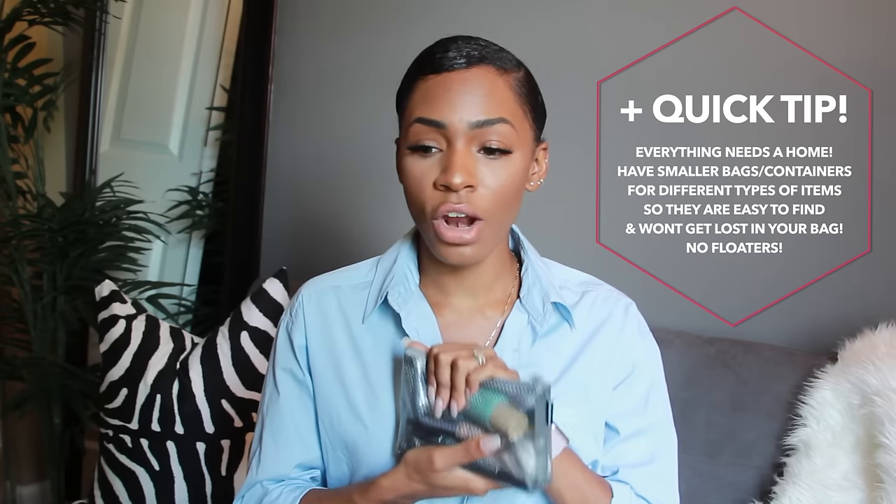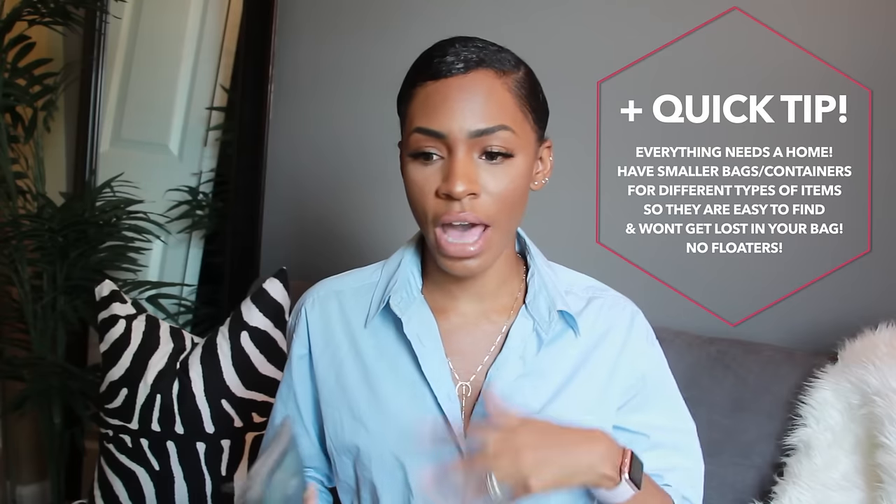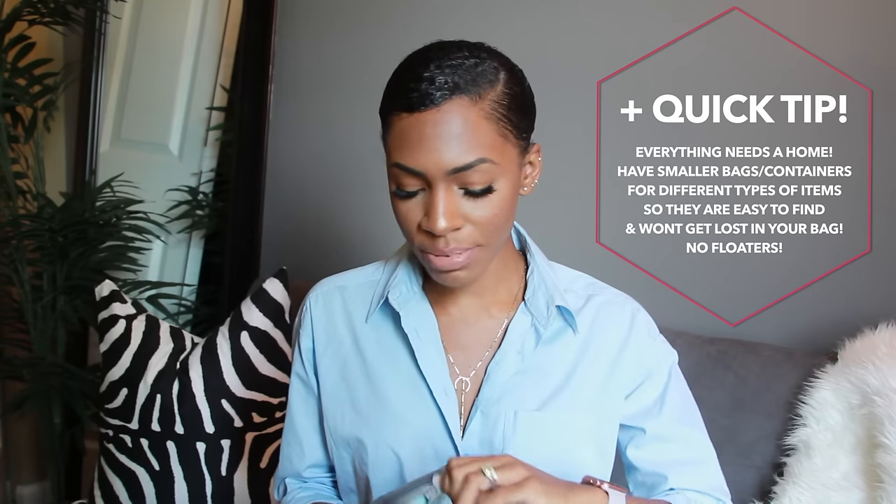This is my toiletry bag that I take with me on the plane. I like to take the things I know I'm going to need right away so I don't have to dig through my carry-on luggage. I keep stuff like lip gloss, a small body oil, my SPF sunscreen which is the Dream Screen by Benefit. I usually keep a moisturizer in here too because I don't like to get dry on the plane — that breaks my face out, so I try to keep my face extra moisturized.